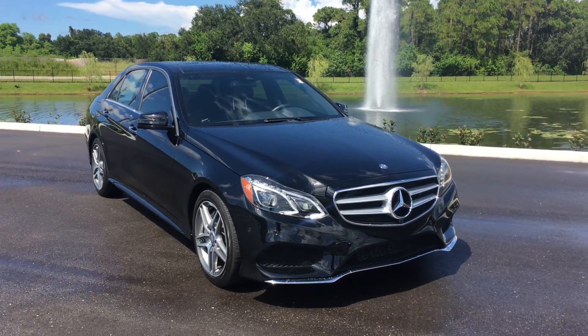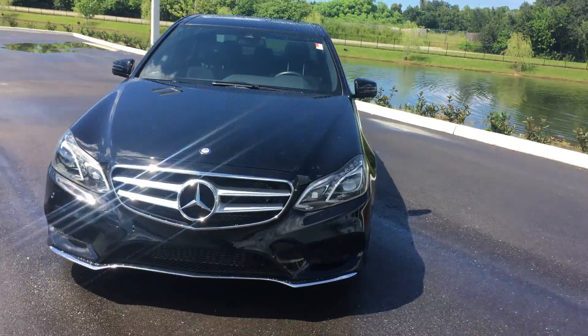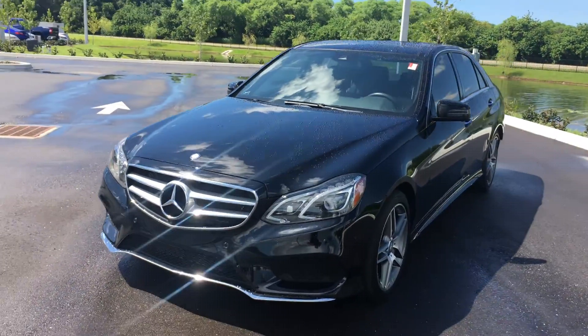Check out this 2014 Mercedes-Benz E-Class. This is the E550 4Matic — the top-of-the-line E-Class before you go to the AMG model, which puts you north of $100,000. This particular vehicle is unique because it has so many amazing features — nearly $20,000 in options on this vehicle.